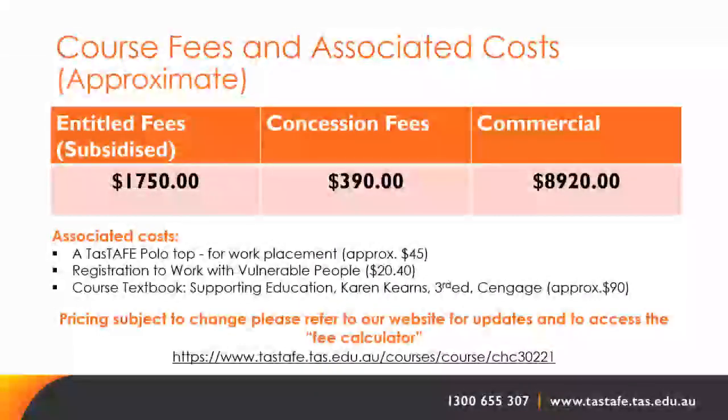Fees for this course vary depending on individual circumstances. At the time of recording, approximate fees are: subsidised fees $1,750; concession fees $390; and commercial fees $8,920. Please access the fee calculator online to check which fees apply to you.